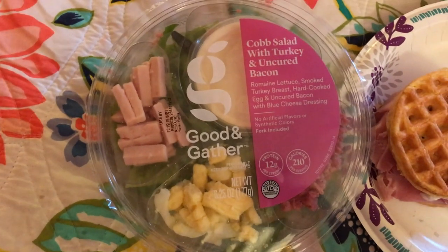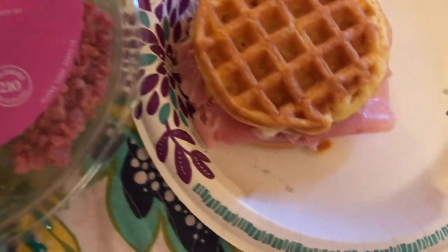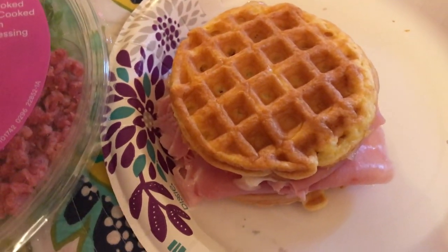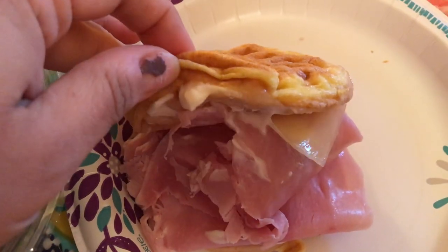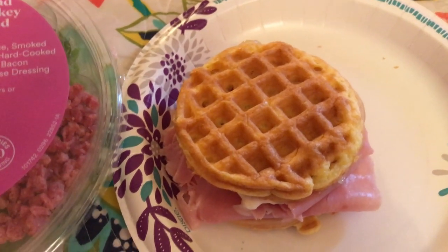For lunch I have a Cobb salad with turkey and bacon from Target, and then a Swiss and ham sandwich from Boar's Head on a wonder bread chaffle. I melted the cheese a little, toasted the bread a little, and added some Hellman's mayonnaise.